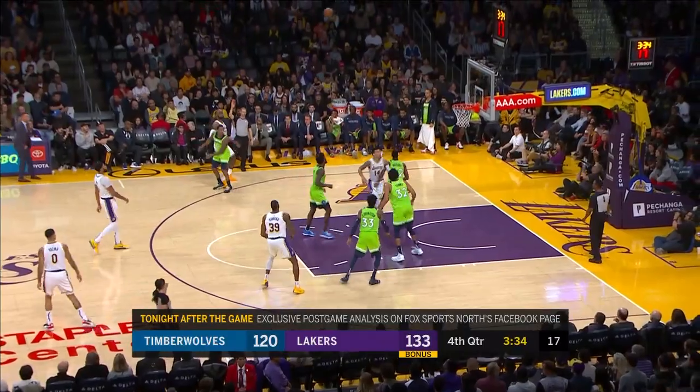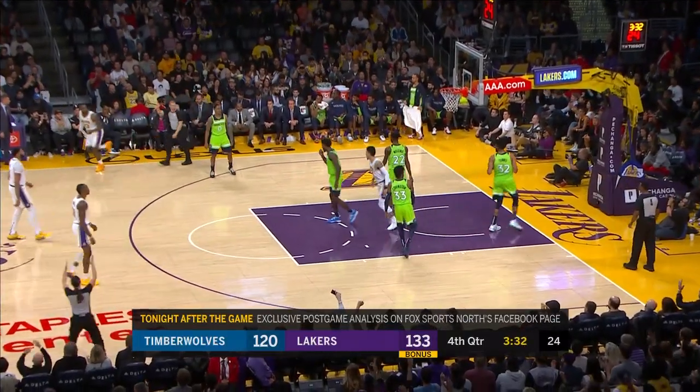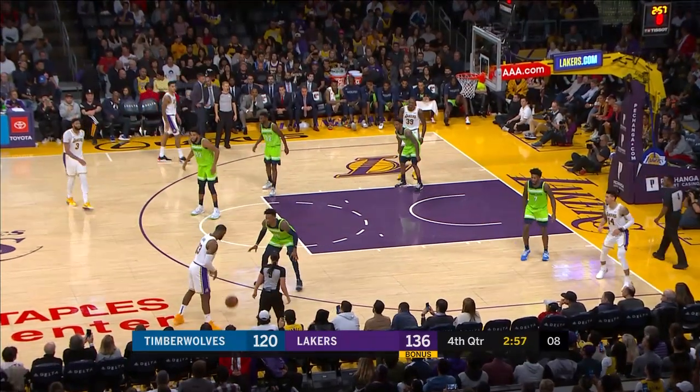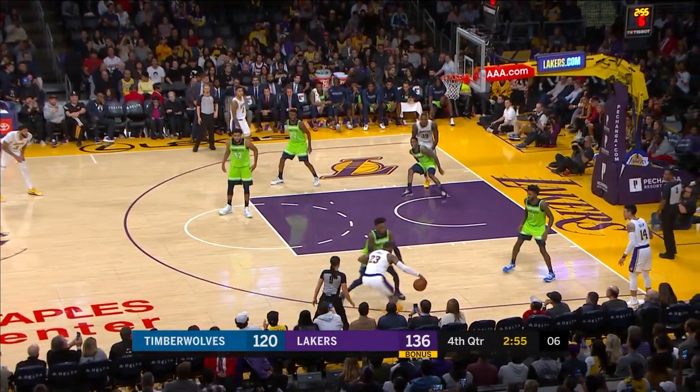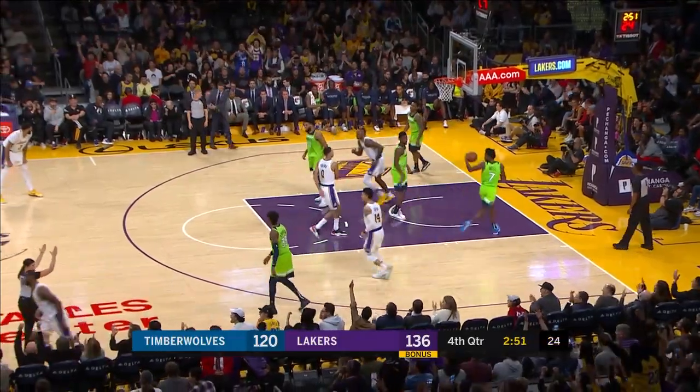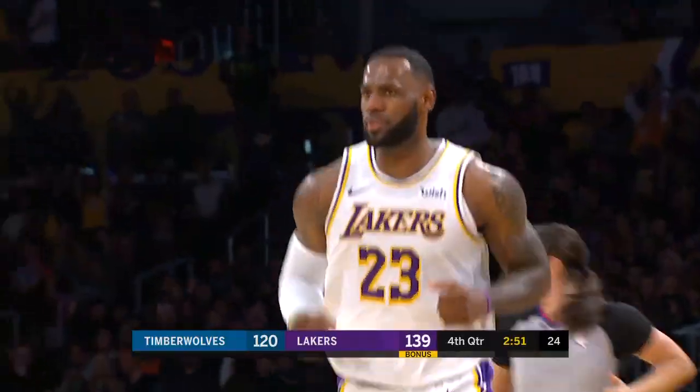Towns with 19 points. Until the Bulls get a facilitator — I mean, they have really played better and kind of outpaced our expectations; they've outpaced mine. LeBron drills another three — nothing but net.